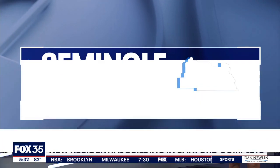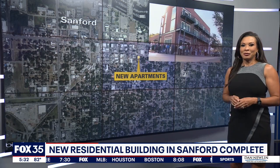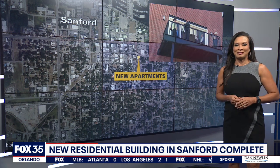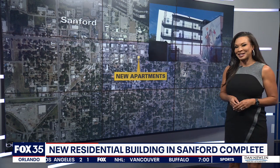There is a brand new three-story building right in historic downtown Sanford, right near the corner of 2nd Street and Sanford Avenue, which has been sitting empty for more than 100 years. Fox 35's Nestor Mato shows us what now stands in that spot.